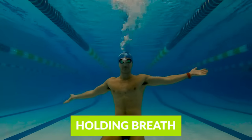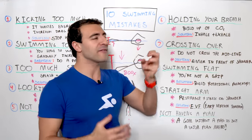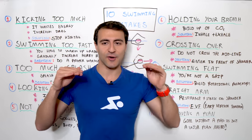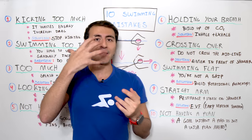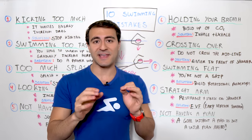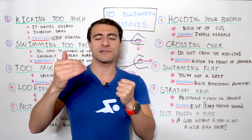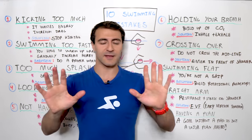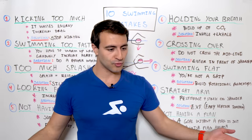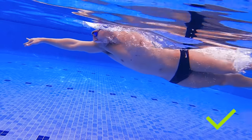Number six is holding your breath. This is a huge mistake swimmers of all levels make — from beginner to elite — not having a good breathing pattern. What happens is you build up CO2. You need to make sure you're inhaling and exhaling: inhaling gives you oxygen intake, but your body is building CO2 and you have to release it. When you breathe out, that's where the magic happens. If you hold your breath and don't give yourself a chance to exhale, you're going to fatigue more quickly. The solution is to regulate your breathing, have a breathing pattern, and make sure you have the right technique.